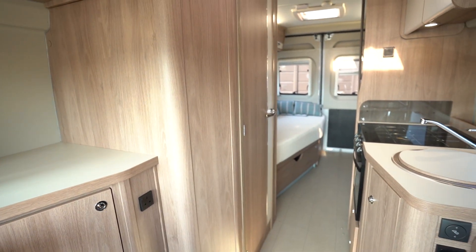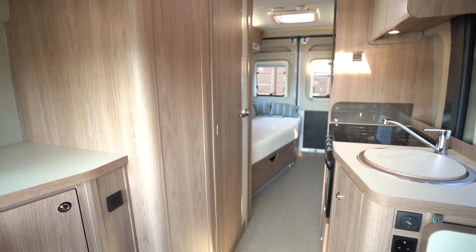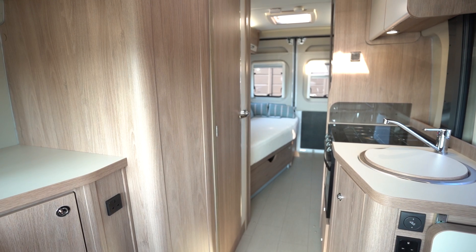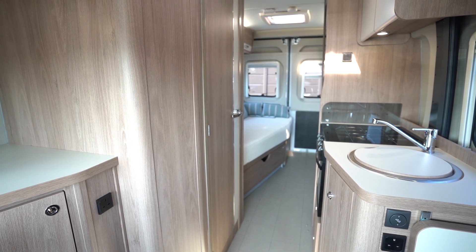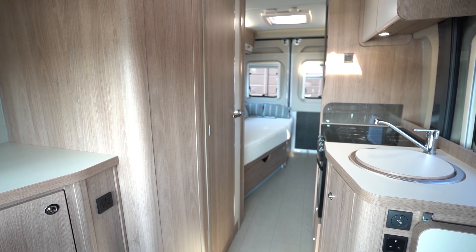So an all-around fantastic two-berth motor — very luxurious and spacious. If you'd like any further details on this vehicle, feel free to give us a call. Our website link is in the description below. Thank you for your time.